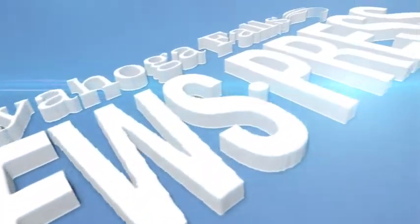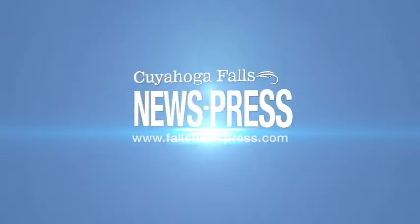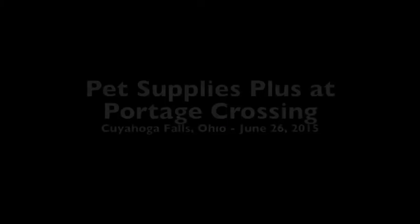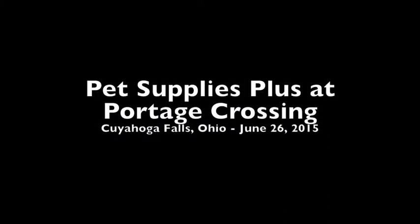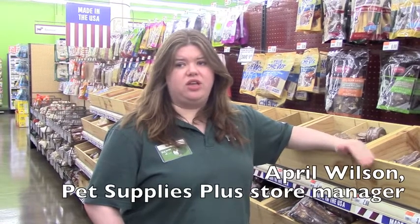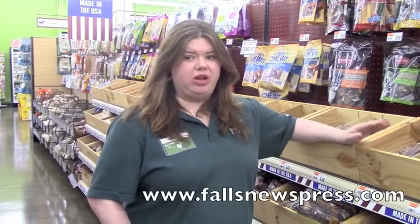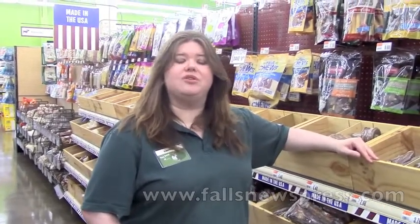We have a lot of products in our store that are made in the USA. We know it's important for people to know exactly where their products are coming from, where they're sourced and where they're manufactured, so we have our products clearly labeled on where they're coming from. You can find pet food, treats, toys, and all different sorts of products that are made in the USA, and they'll be clearly labeled. Any of our team members will be more than happy to help you find something that meets what you're looking for as well.